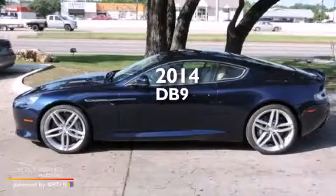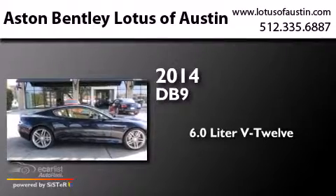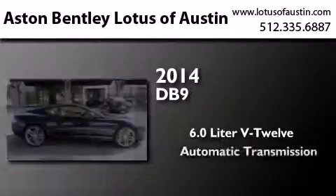This is a brand new 2014 Aston Martin DB9. It has a 6.0-liter 12-cylinder engine and an automatic transmission.